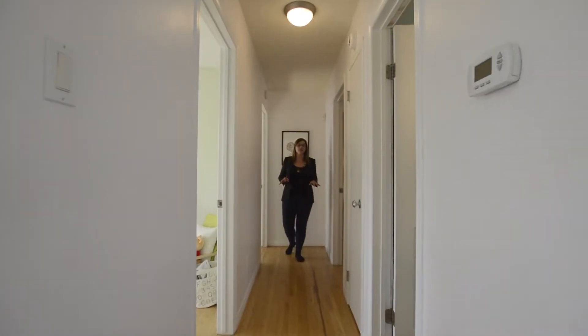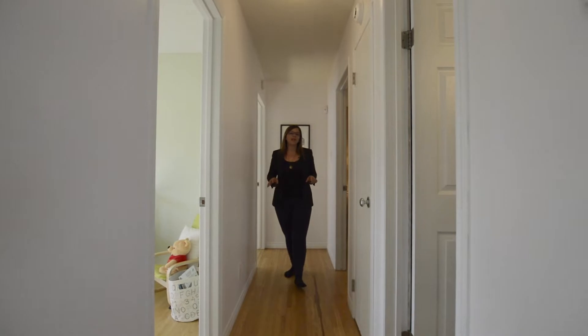At 873 square feet, this home still has three bedrooms on the main floor as well as a full bathroom. You're gonna love them — go take a look.